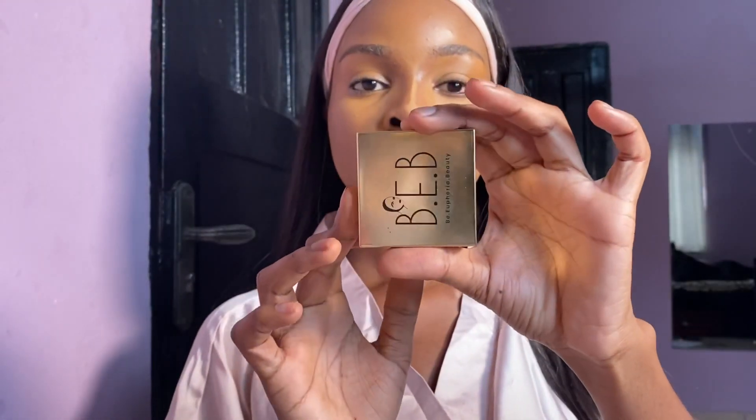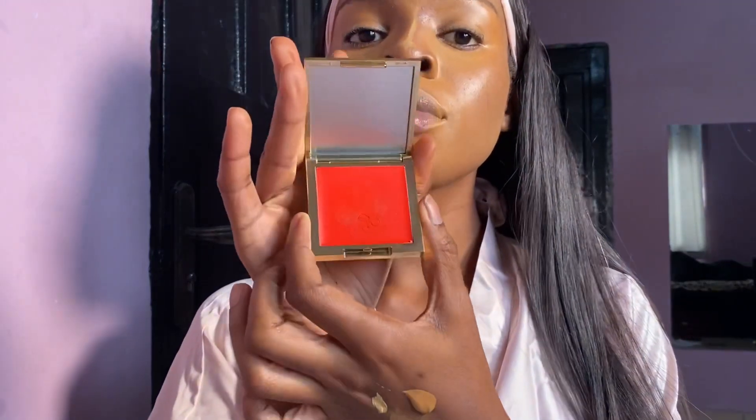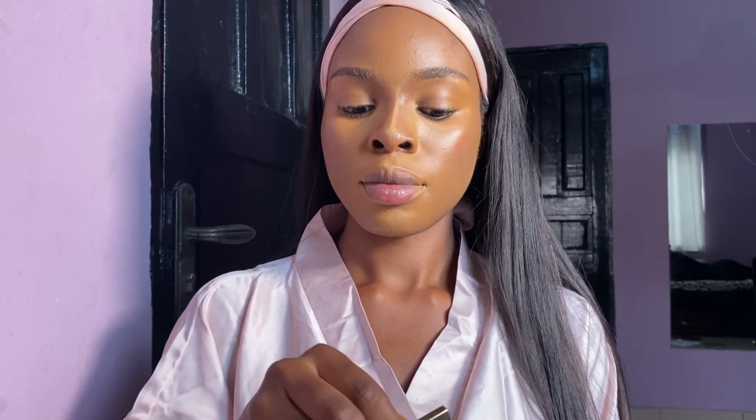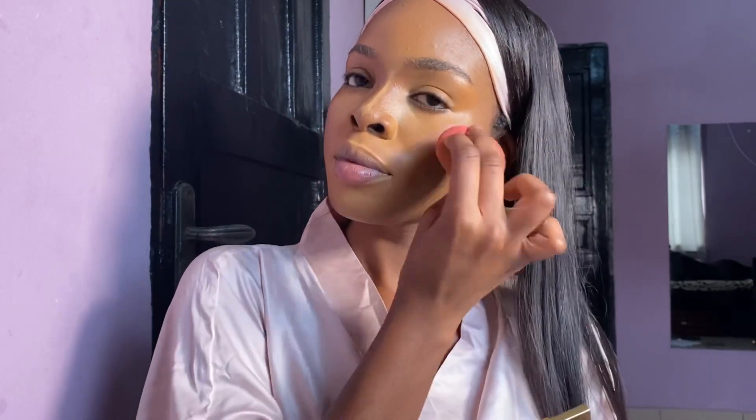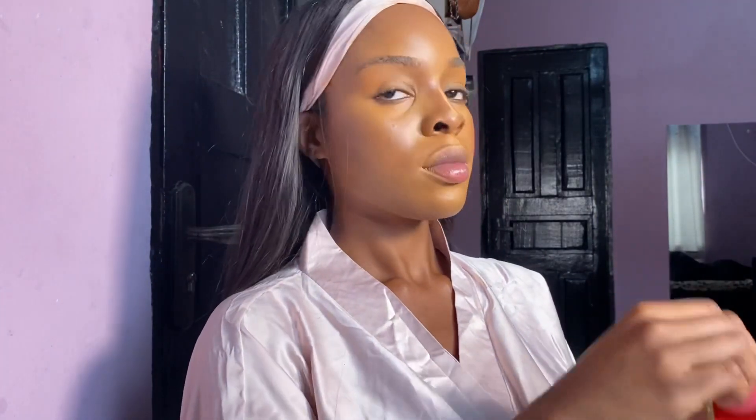Now I'm going in with this cream blush from a Nigerian brand called B Euphoria Beauty — it's in this beautiful orange shade. This is my first time using a cream blush, so I'm taking a sponge and pressing it into my skin. I'm trying to be light-handed because I don't want to look too orange.